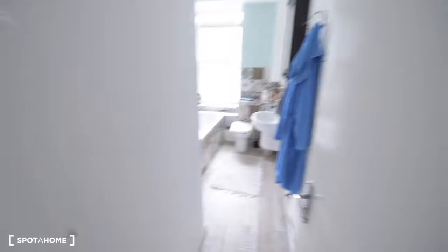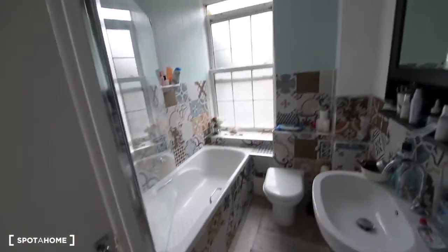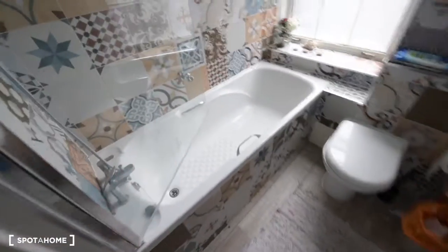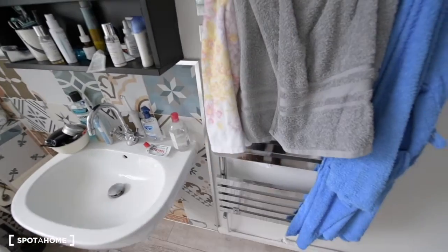I will show you now the bathroom. It is really bright. We have a really big window here and some storage space on the left. That's the bathtub — it's in good condition. We have a toilet, sink, small cupboard, and also a heated towel rail here.